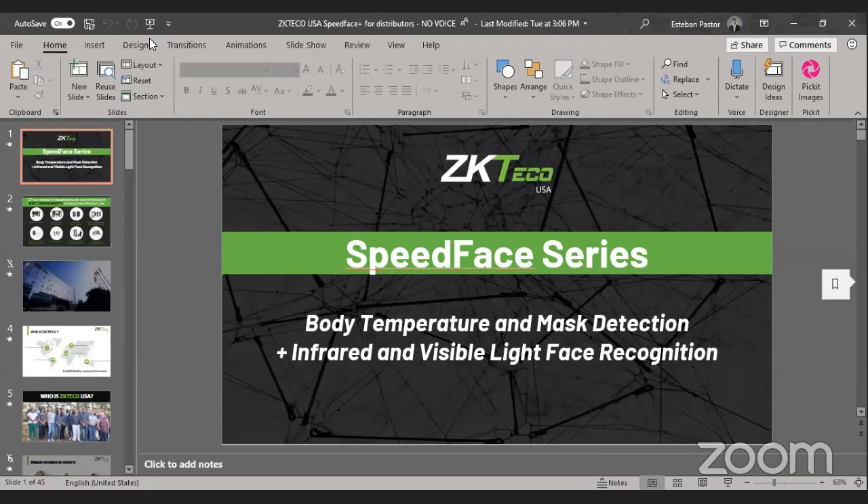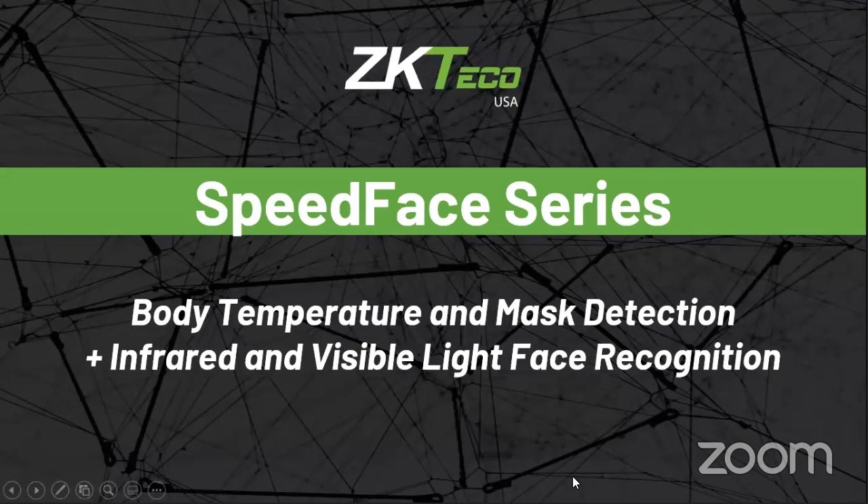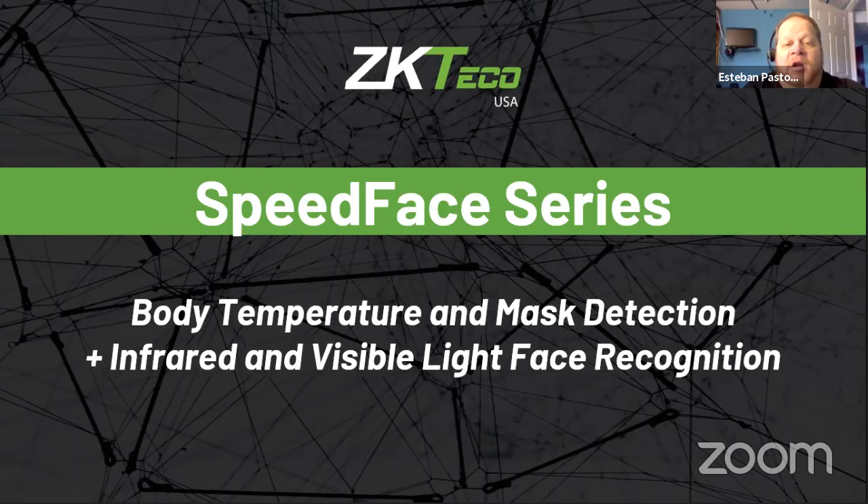Welcome, everybody. We're very excited to be presenting this in conjunction with our friends at HL Flake. What we're going to do today is talk about our Speed Phase series with body temperature and mass detection, how that impacts our success in this area, and also we're going to talk about some of the noise or confusion in this body temperature and mass detection area that anybody who's been investigating it or doing research is seeing right now.